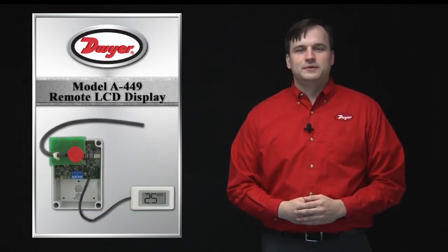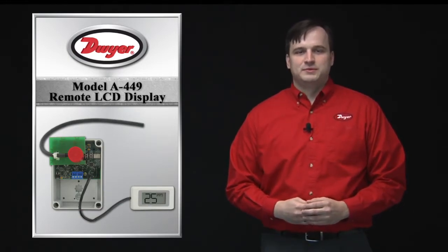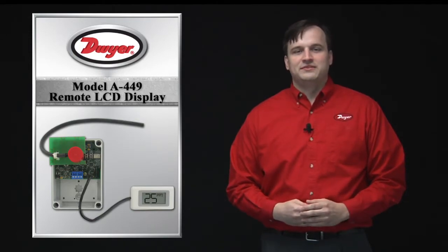The series GSTA is offered with a display option, while our accessory display tool model A-449 can be used to view the device readings on models without a display. This is especially helpful during building commissioning or for maintenance staff to calibrate the device or troubleshoot the building management system.